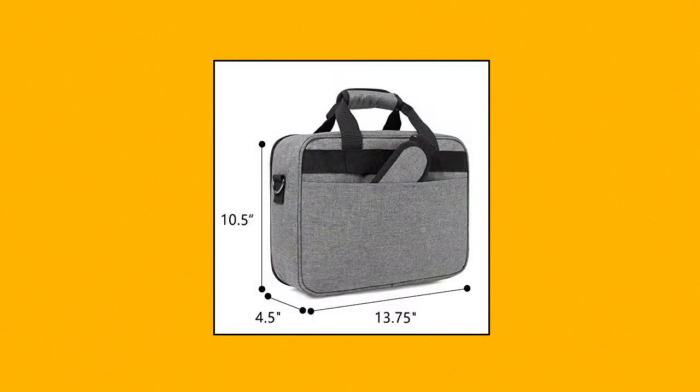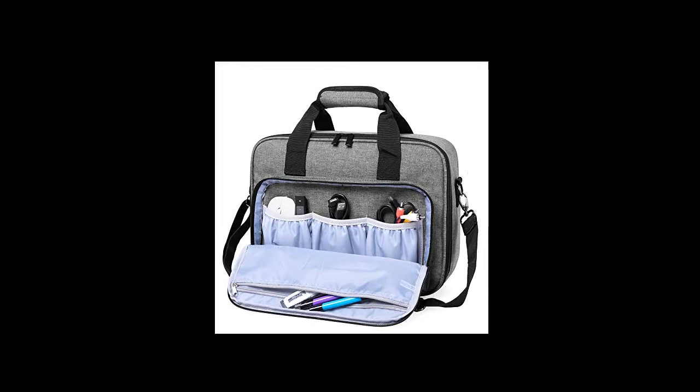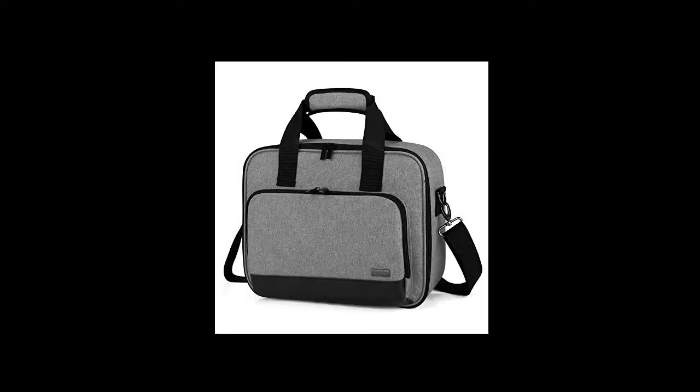The front part with 3 pouches and 1 zipper pocket to store HDMI cable, AV cable, remote control and the like. One back pocket for other accessories. Easy to carry, attached with sturdy handles and a detachable shoulder strap.